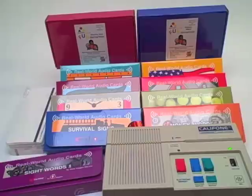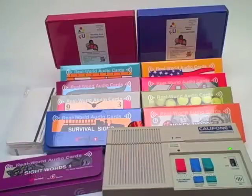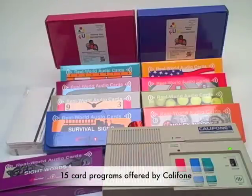CARD programs offer a unique multi-sensory approach to reinforcing basic vocabulary, reading, spelling, and writing skill instruction and development. They are ideal for use in remedial reading applications, special education uses with a speech pathologist or speech audiologist, as well as ESL and speech correction programs. Caliphon offers a number of CARD programs.